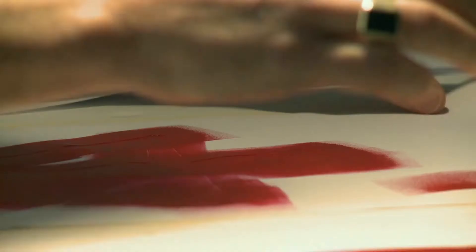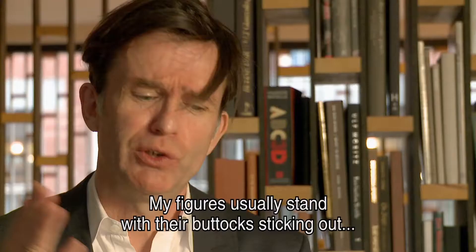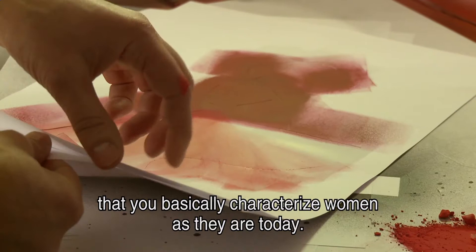In general, I was looking for the perfect form. My figures usually stand with their hips behind and with a thin head, and then the breasts automatically come to the front. And that's one of the great things about drawing — that you actually create a type of woman of this time.